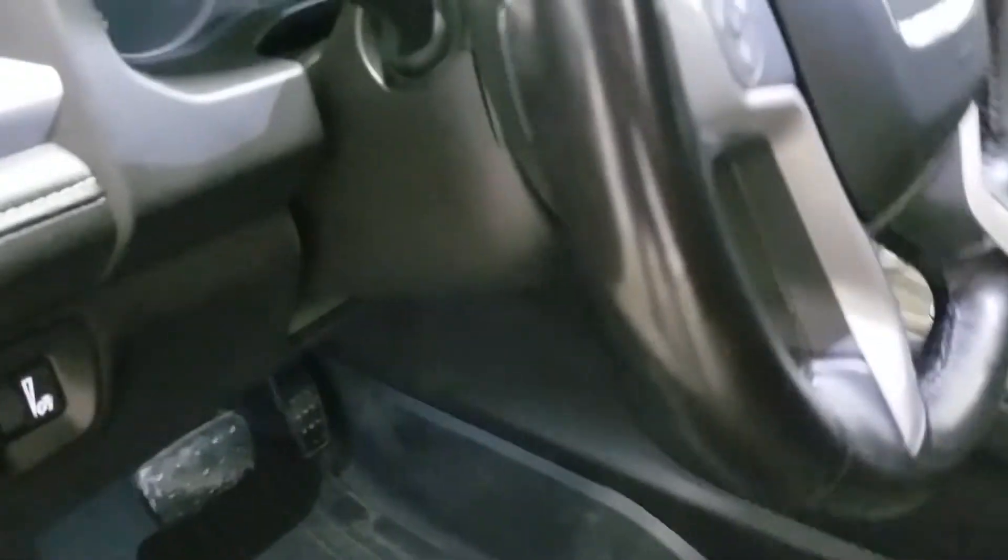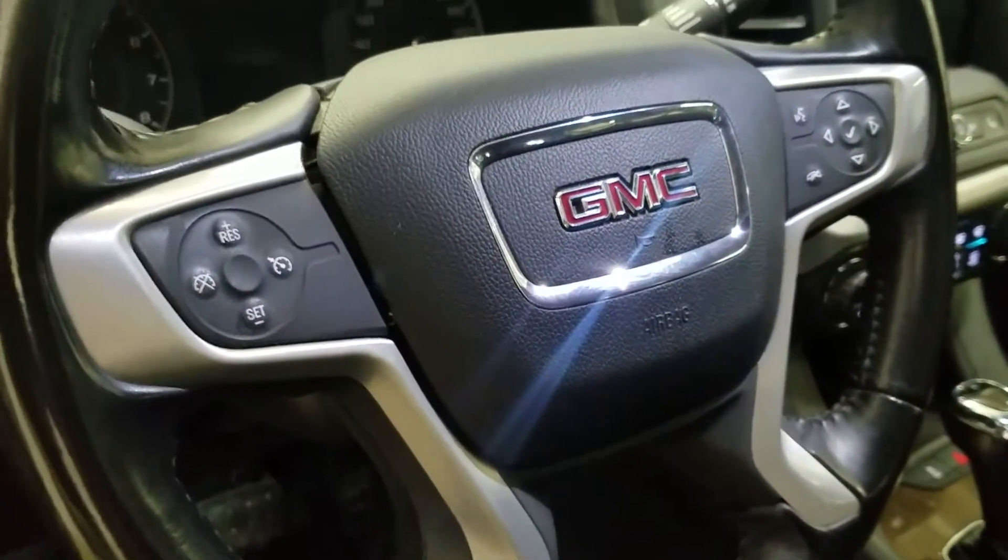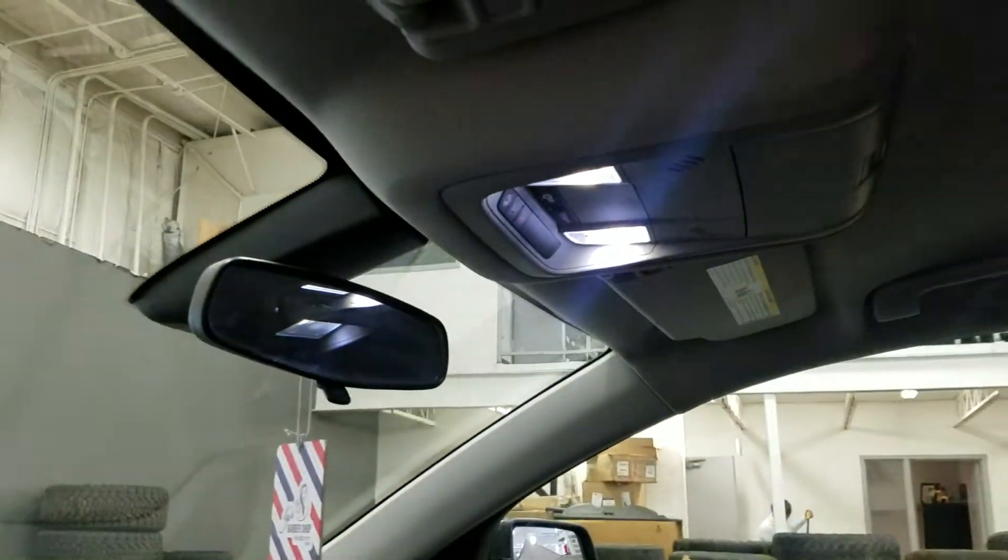Over our steering column we have our automatic headlamp settings as well as a tilt steering wheel with cruise control options on the left and hands-free options on the right. Just above is the rear view mirror along with our cabin lighting.